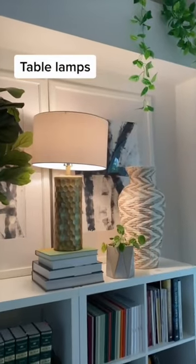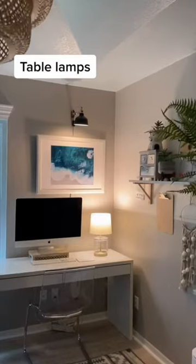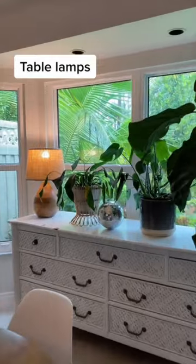First, I love to add table lamps all over the house — on bookshelves, desks, bedside, and for ambiance in the dining room.